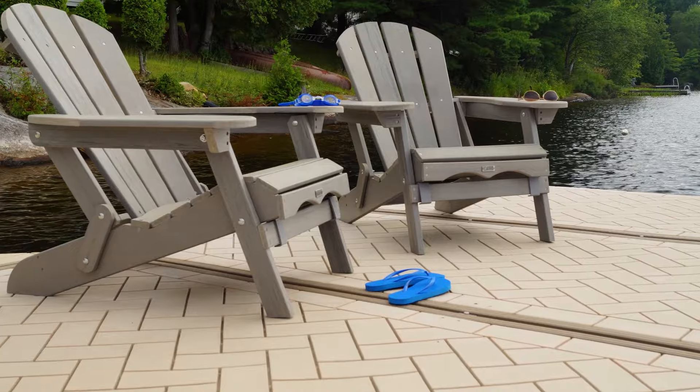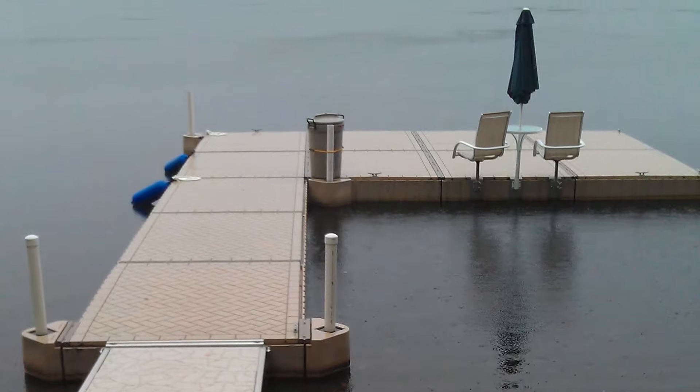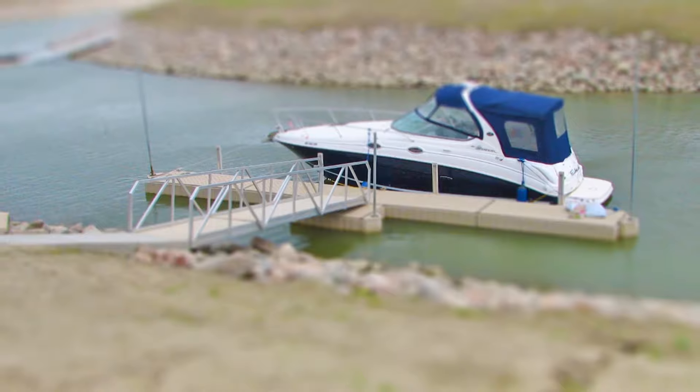PolyDoc features a versatile design and can be configured and reconfigured easily to adapt as your needs change. PolyDoc is perfectly suited to locations with deep, shallow, or fluctuating water conditions.